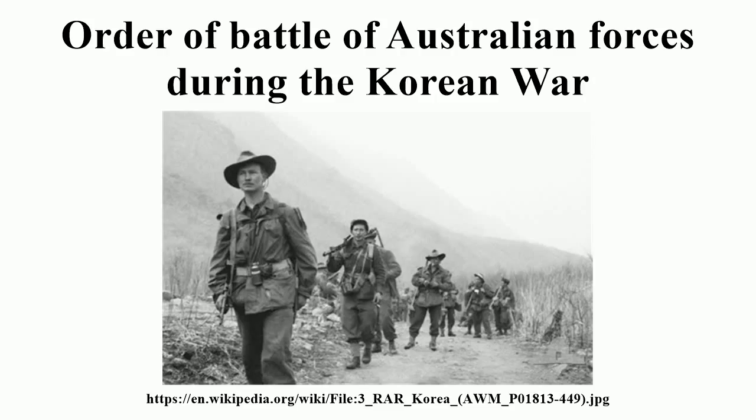Royal Australian Air Force: No. 91 Wing RAAF. Fighter/Bomber: No. 77 Squadron RAAF, equipped with North American P-51D Mustang and Gloster Meteor. Transport: No. 30 Communications Unit RAAF, Douglas C-47 Dakota; No. 30 Transport Unit RAAF, Douglas C-47 Dakota.